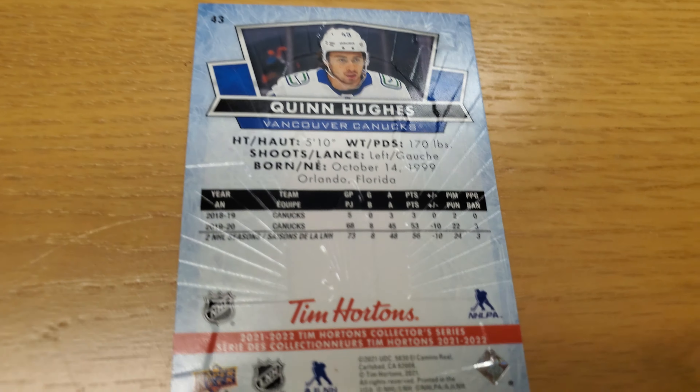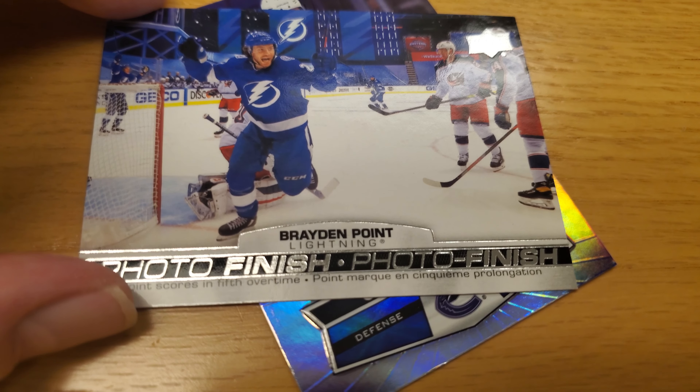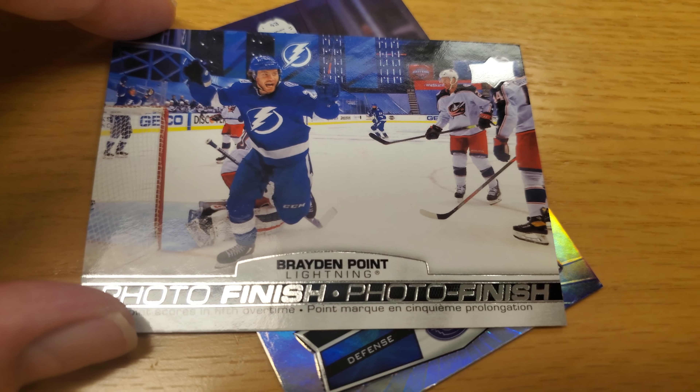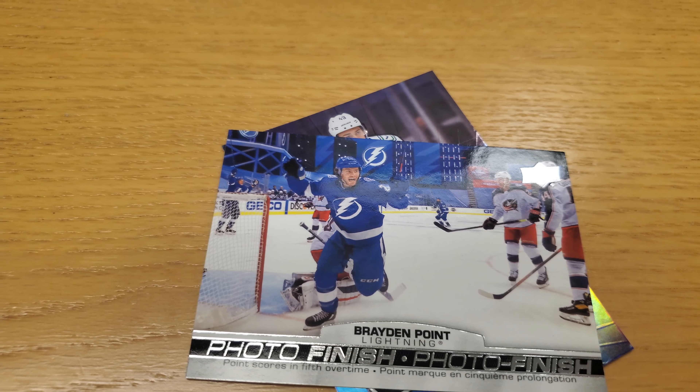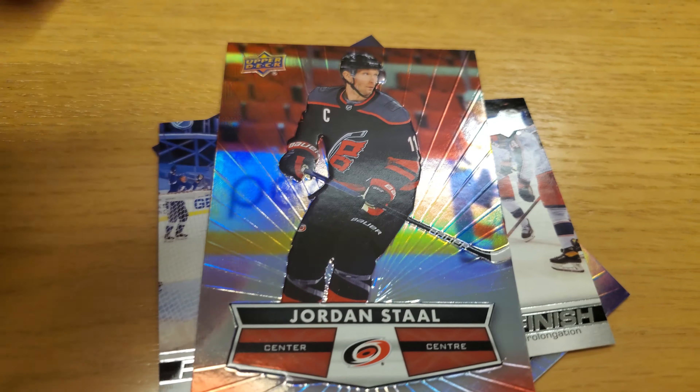Second card, we have a photo finish. Interesting. Brayden Point from the Tampa Bay Lightning. And I'm going to butcher names on here — I'm horrible with names, so please excuse me if I ever do that. And last but not least, from the Hurricanes, we have Jordan Stahl.